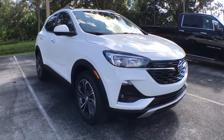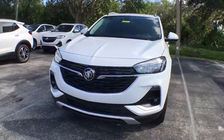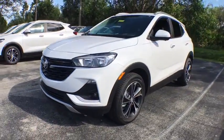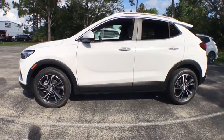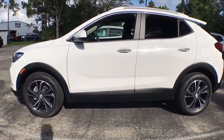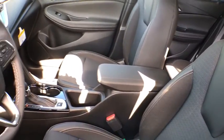We are pleased to show you the 2020 Buick Encore GX. The Buick Encore GX provides plenty of space and functionality with its compact SUV body. It also provides plenty of safety features and a wide variety of options that you can upgrade to. Here are some of this vehicle's great options.